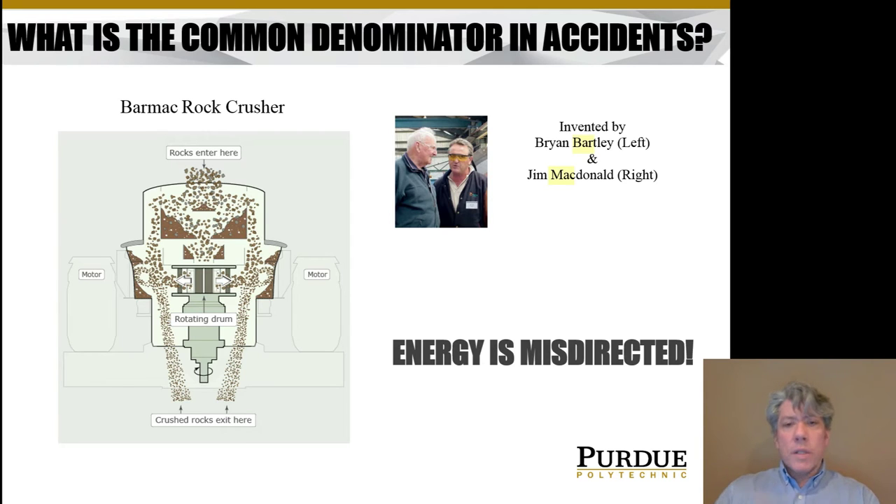So what is the common denominator in all accidents? It is that energy is misdirected. Why are we talking about this in a PLC programming class? Because the purpose of a PLC is often to direct energy at the right time — to make things happen, to turn motors on and off, to open and close valves, to activate solenoids and air valves — all at the right time. Often a PLC controls a fairly large system and directs energy.